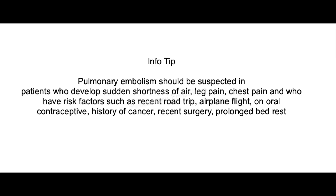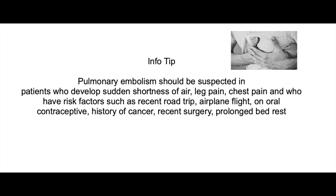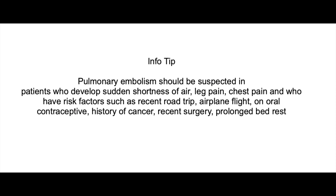Pulmonary embolism. Pulmonary embolism should be suspected in patients who develop sudden shortness of breath, leg pain, chest pain, and coughing, and have risk factors such as a recent road trip, airplane flight, being on oral contraceptives, history of cancer, recent surgery, or prolonged bed rest.